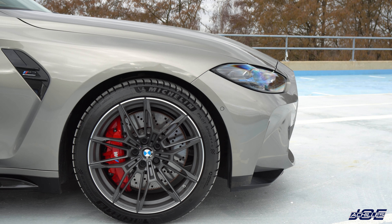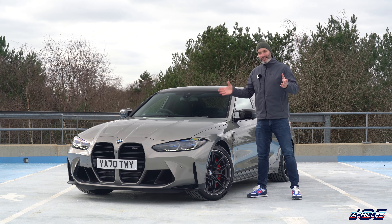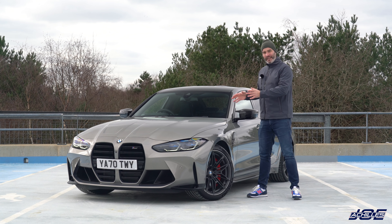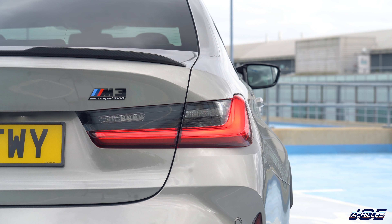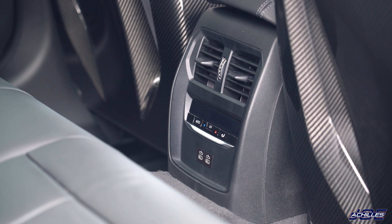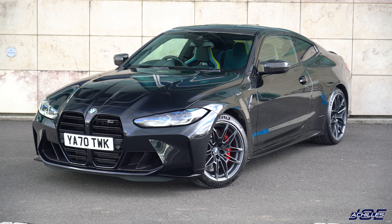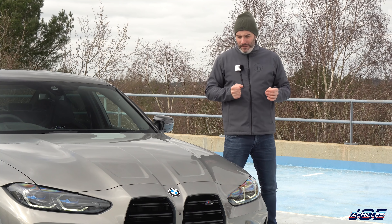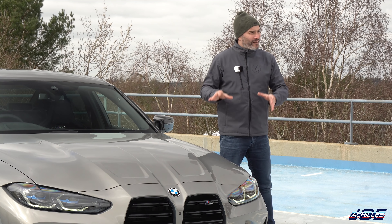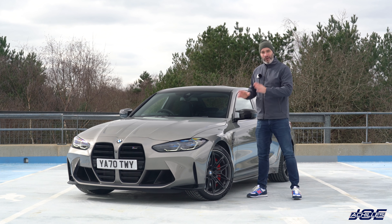Some of you might wonder why I went for the M3 over the M4 — it's not the 1,300 pounds saving, it's the practicality and the looks. Those rear arches look stunning, just as they did on the F80, and you get two usable adult seats in the back with windows and climate control. I can't wait to do a long road trip to the south of France with my other half and parents in it.